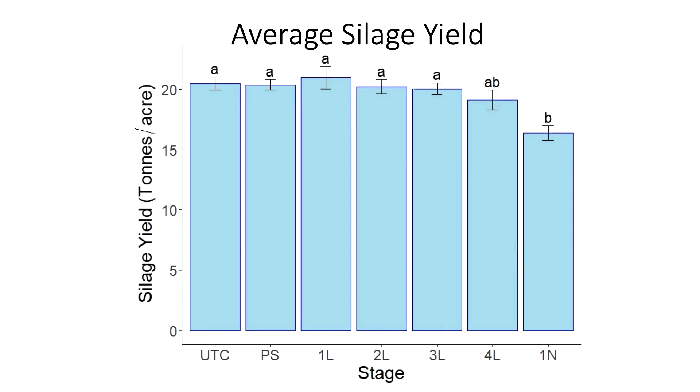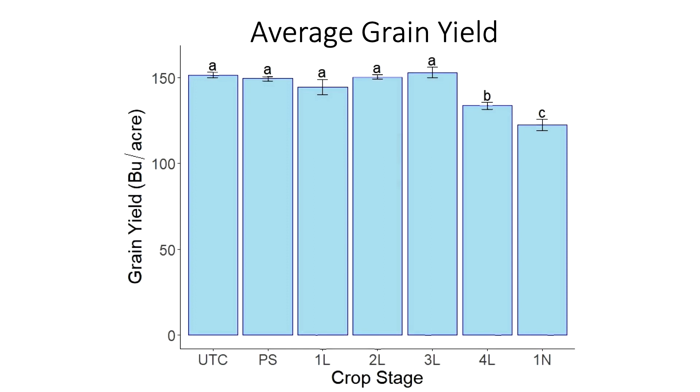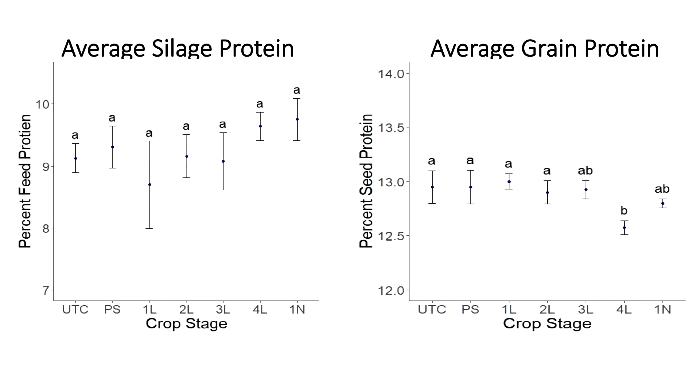There was a statistically significant reduction in silage yield at the one-node timing — something we didn't see in 2020 — with only a very slight reduction at the four-leaf stage. For grain yield, we saw statistically significant reductions at the four-leaf and one-node timings, with four-leaf less than earlier stages and one-node less than all other stages. Looking at protein, we found only very small numerical increases at the four-leaf and one-node timings, but it was not statistically significant.